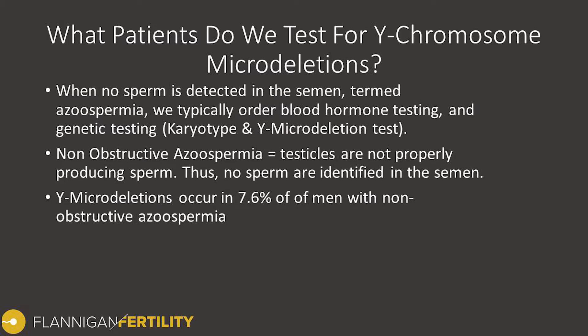When we see non-obstructive azoospermia, this is defined as when the testicles are not properly producing sperm and therefore there's no sperm identifiable in the semen. We determine this based on history, physical exam, and the hormone profile. This is the scenario where we can see Y-chromosome microdeletions come up.